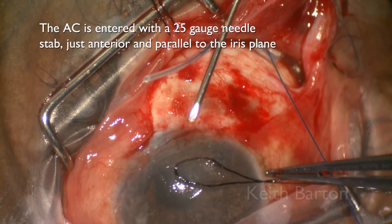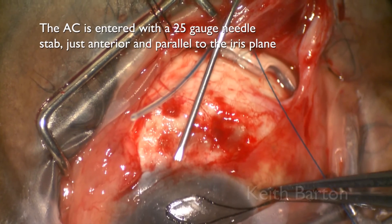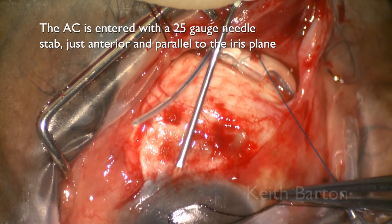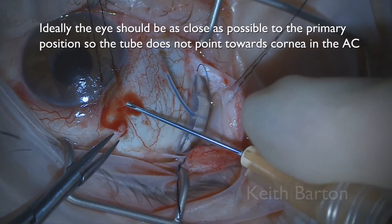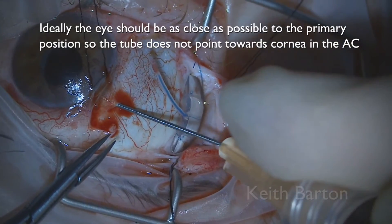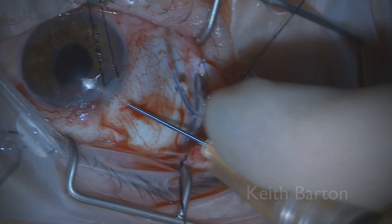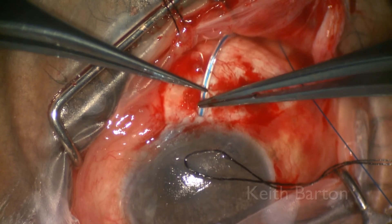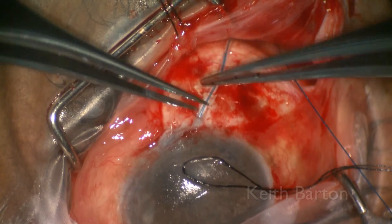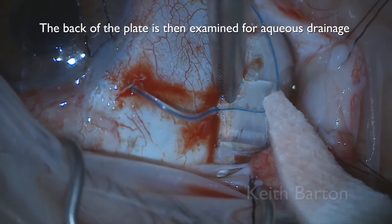The anterior chamber is entered with a 25-gauge needle just anterior and parallel to the iris plane. Ideally the eye should be as close as possible to the primary position so that the tube does not point towards the cornea in the anterior chamber. The tube is then gently fed into the anterior chamber, and the back of the plate is then examined for aqueous drainage.